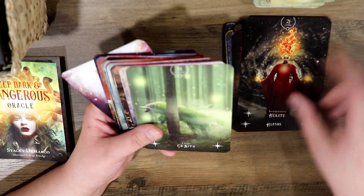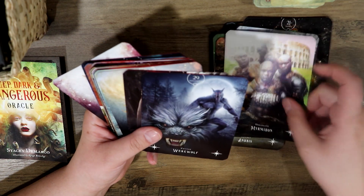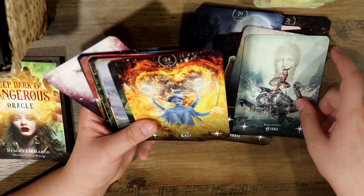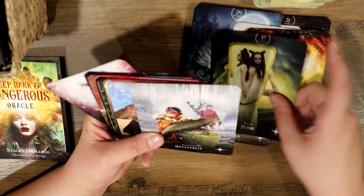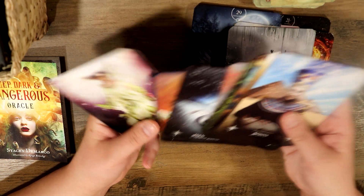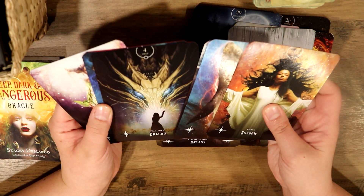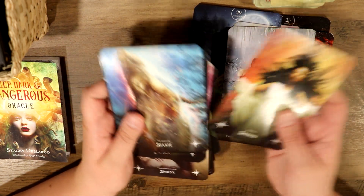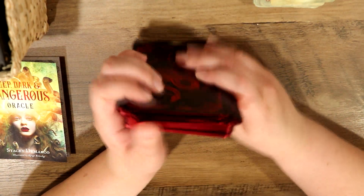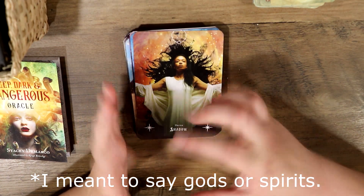I find this deck kind of cheesy, but I love it, especially around this time of year. There are vampires, different goddesses, werewolves, ghosts, Banshee, Hel — so a lot of different figures. You can use this for many different purposes; you don't have to just use it for divination. You can use it to identify different energies around you. I like these types of decks because you can use them for so many different things — not just in a divinatory way.